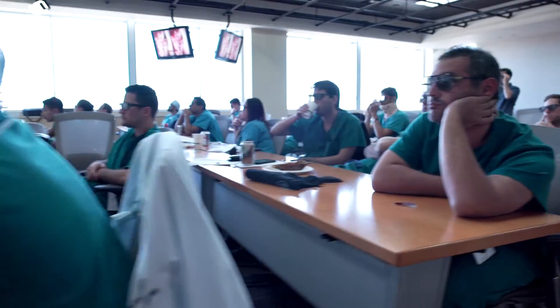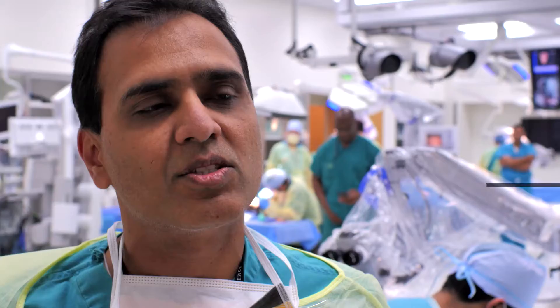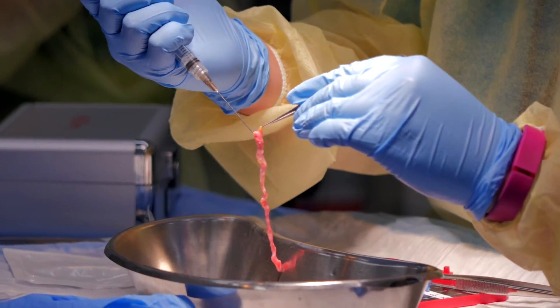So once we do the lecture, they give the nuances of how to do this procedure. So you practice here, so you can use it in your practice after this. You get very good hands-on exposure. It's fantastic.